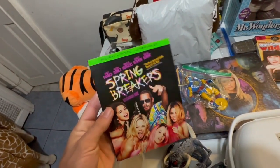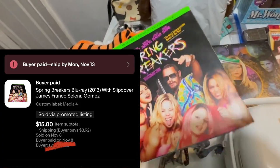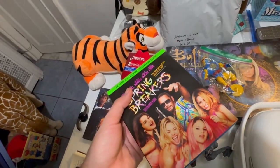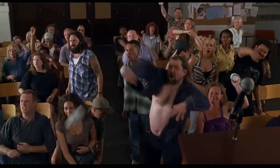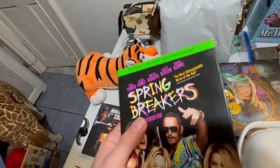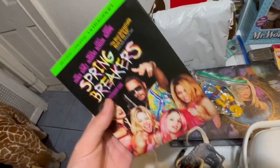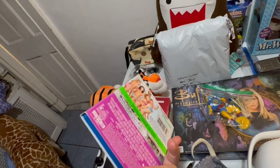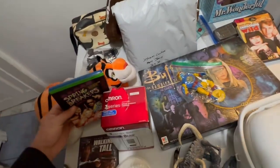Next up, we've got Spring Breakers on Blu-ray 2013 with Slip Cover — the slip cover is what makes the difference. Sometimes I think people collect stuff that has to do with terrible people, anyway. This sold for $15 plus $3.92 shipping, for an earnings of $15.02. So obviously minus the $4 for shipping, that's $11, plus I think I had $3 into this, so I made $8. But it sold quickly — it sold in a couple days.